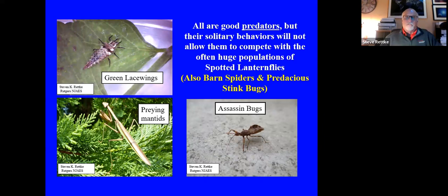There are certainly a lot of beneficials out there — green lacewings, assassin bugs, praying mantids, barn spiders, and predacious stink bugs — but they're just overwhelmed. Most of these insect predators, even though they're very good predators, are solitary and they're just overwhelmed by the numbers of spotted lanternfly. You can't really rely on our solitary predators to do the job against the spotted lanternfly.